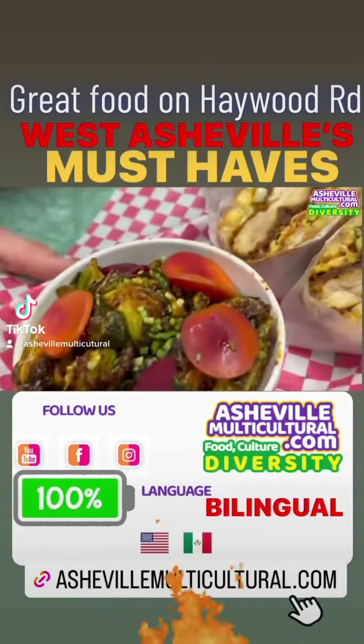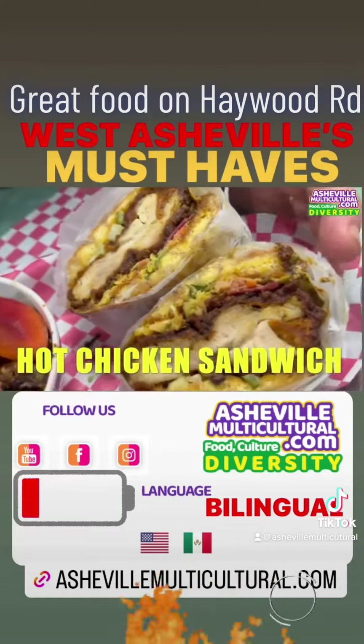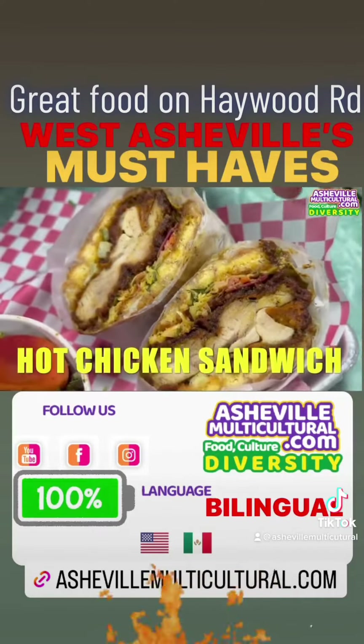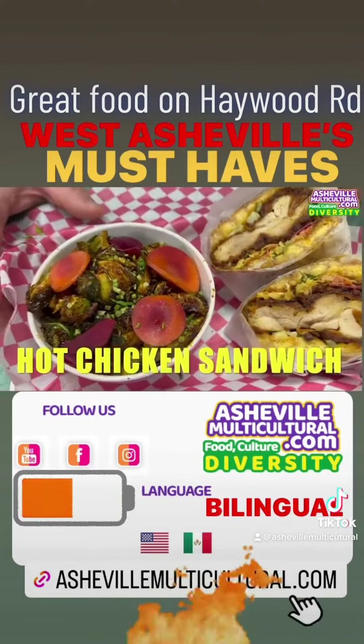Hot chicken sandwich — this is like a traditional Nashville hot chicken sandwich. It's fried chicken dipped in hot peanut oil, served on a honey bun. Kind of like a honey chicken, so that little sweetness adds to all that super heat.